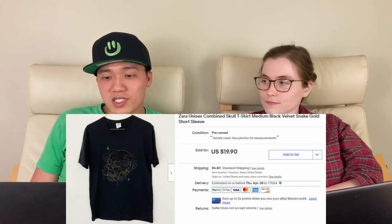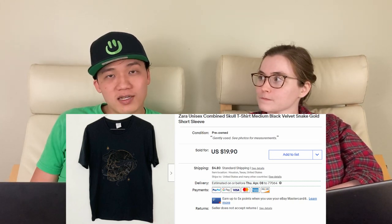On April 1st, we had some really cool things happen — you should watch our April Fool's video we published. We also sold two items that day. We sold this Zara unisex combined skull t-shirt for $14.70 on eBay. The buyer went back and forth with me a couple of times about the offer, so I just accepted. It was an offer for $9.50 plus shipping. She gave me the offer at the end of March but didn't pay until April, so it'll count toward our April numbers.